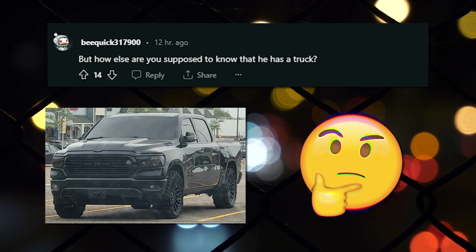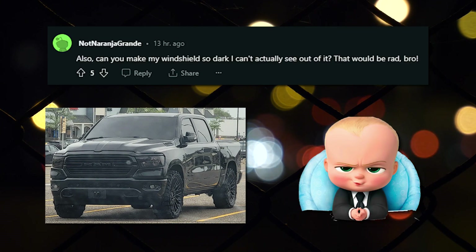But how else are you supposed to know that he has a truck? Also, can you make my windshield so dark I can't actually see out of it? That would be rad, bro.